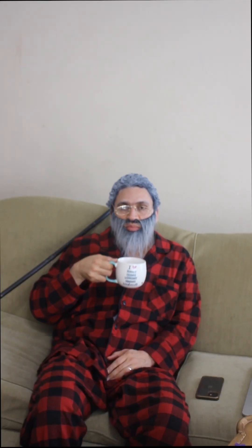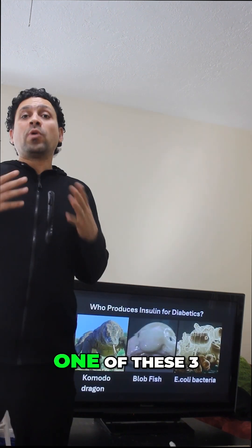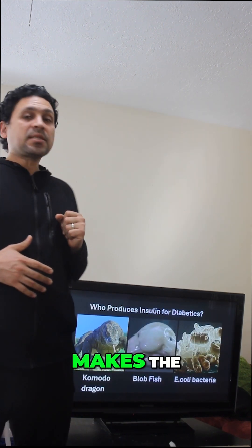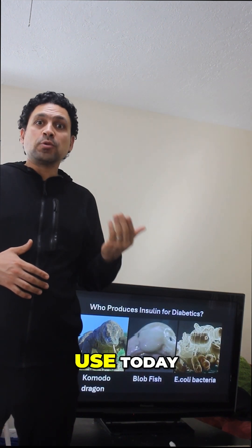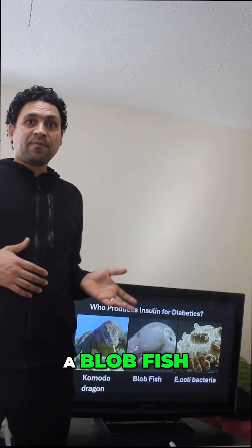Let me get connected. Good morning, everyone. I'm gonna talk about how insulin is made. One of these three creatures makes the insulin that people with diabetes use today. Can you guess which one? A komodo dragon, a blood fish, or E. coli?